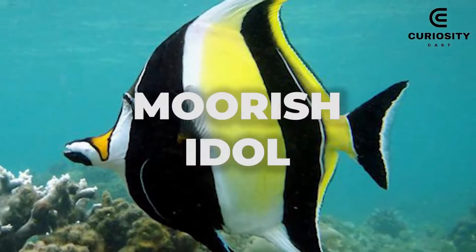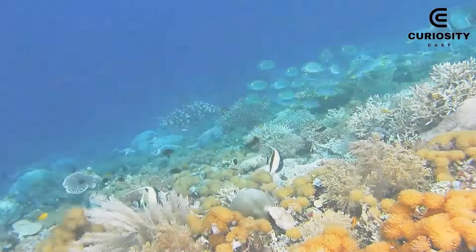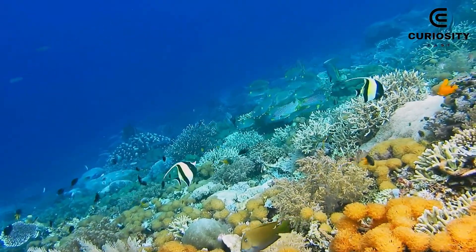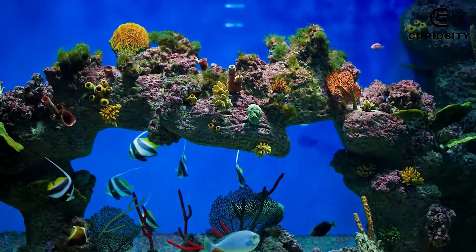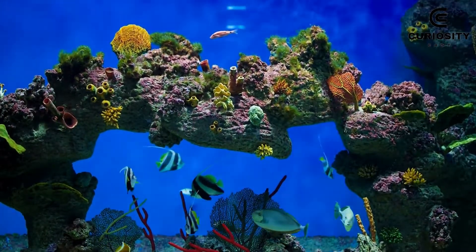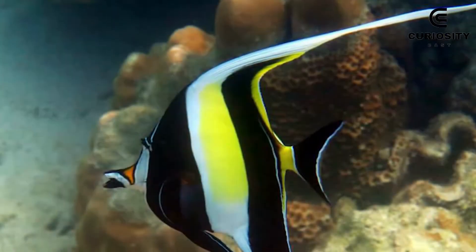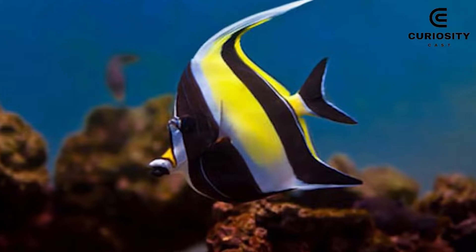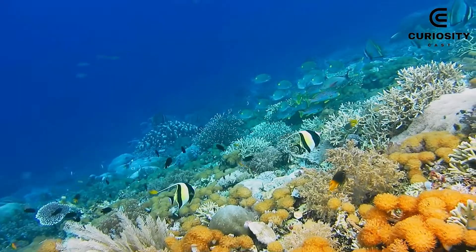3. Moorish Idol. The Moorish Idol is a fish that always attracts a lot of attention from marine photographers, and its appearance says it all. This is a species native to the coral reefs of the Indo-Pacific Ocean, showing off its beautiful vertical stripes in white, black and yellow. They are elongated snout fish with a yellow mask that covers the front of the face. In addition, they have an elegant fancy topknot that comes out from the tip of the dorsal fin.